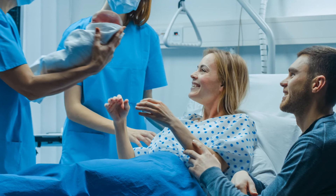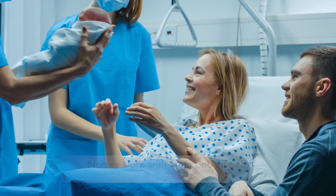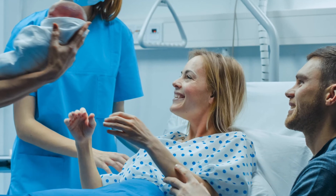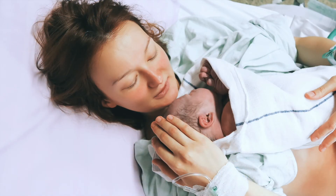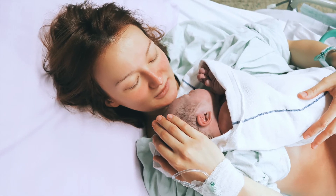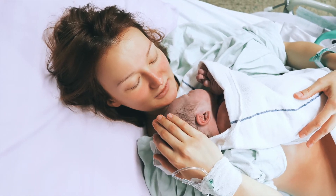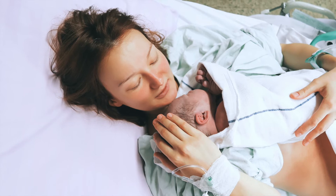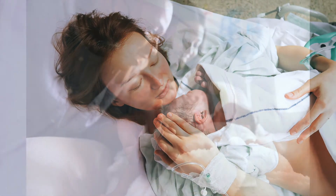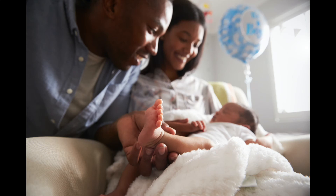Your nurse is pretty much one-on-one with you throughout the course of your labor. She is by your side and available as much or as little as you would like her to be during labor and for the birth of your baby. When it's time for your baby to be born, there will be an additional nurse who will come in, and their job will be to just take care of the baby at that point.